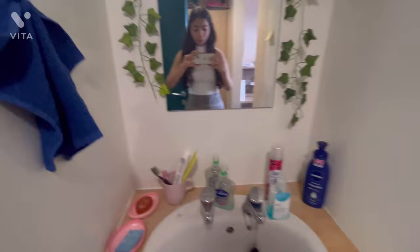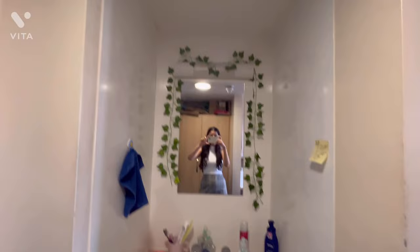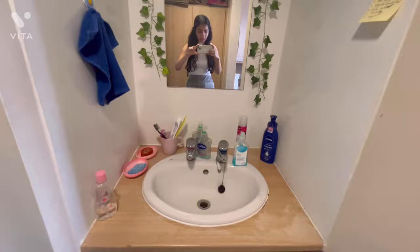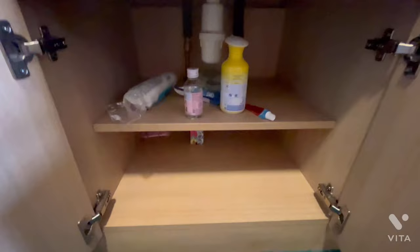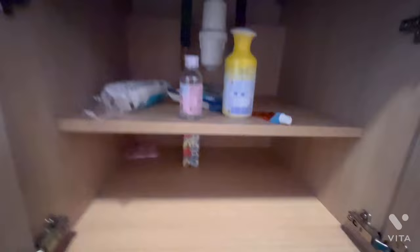When you first enter the room, you can see there's a mirror and a sink, which is really convenient so you don't always have to go to the washroom just to wash your hands. The mirror is a decent size and the sink is pretty okay. You also get a cupboard here to keep your toiletries — there are two shelves inside it.